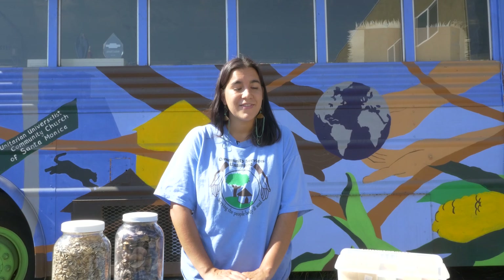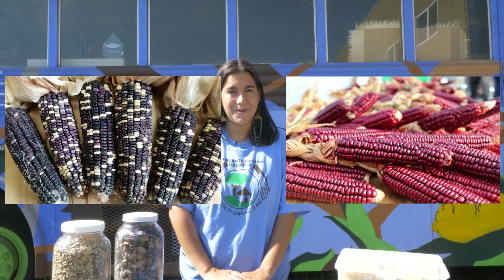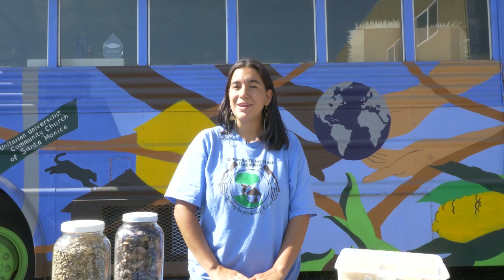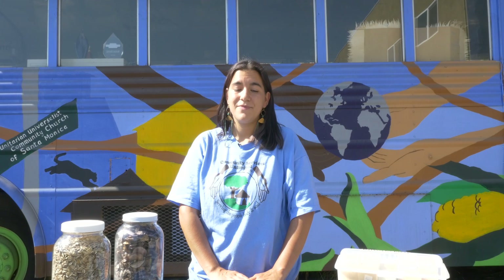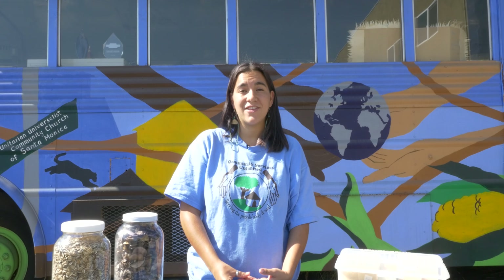Some notable examples are the Cherokee White Eagle corn and Mohawk Red Bread corn. So today we're going to be talking all about seeds — when to collect them, how to collect them, how to clean them, and how to store them. This video is going to be a pretty basic introduction into the art of seed saving, geared towards getting you familiar with some foundational principles in this amazing tradition. So let's get started.